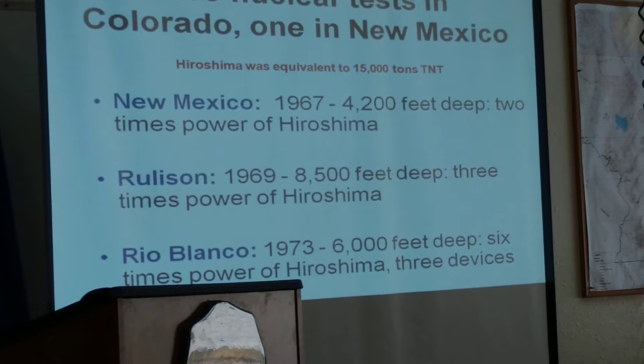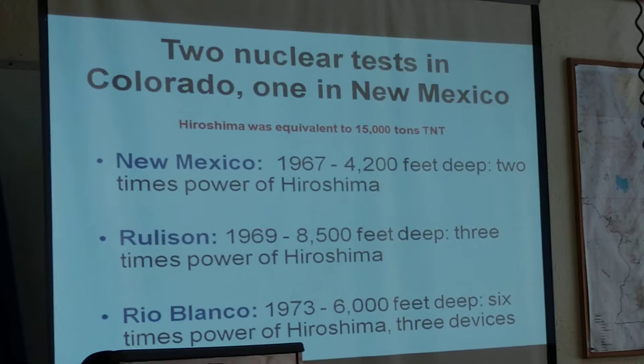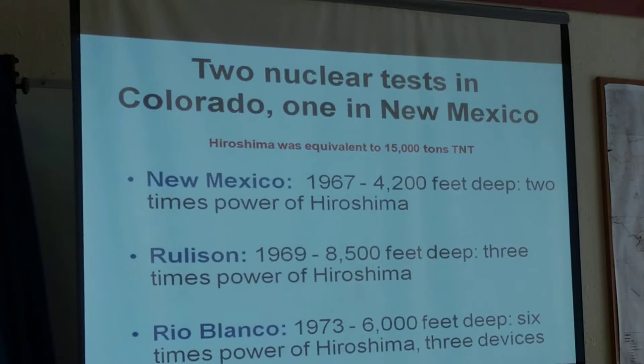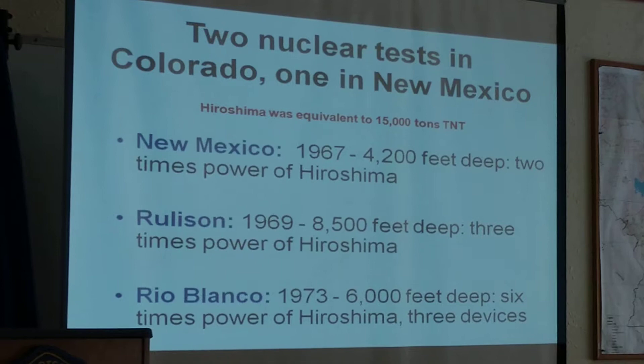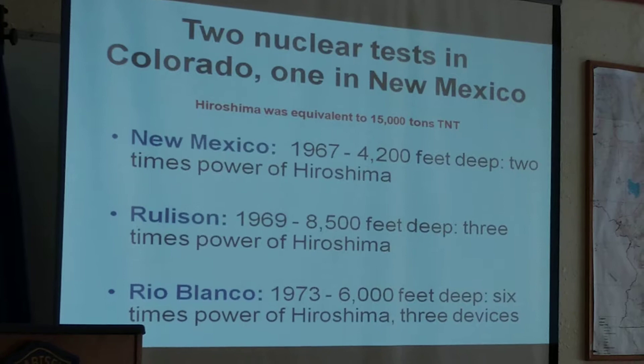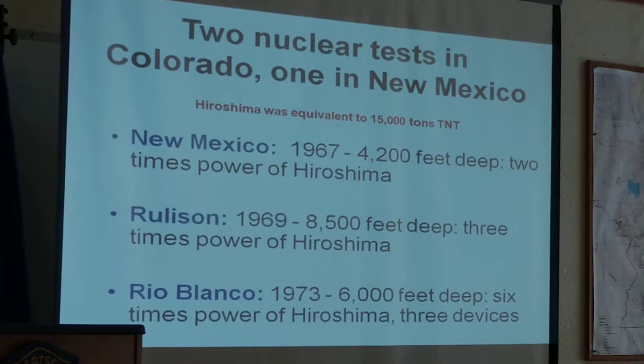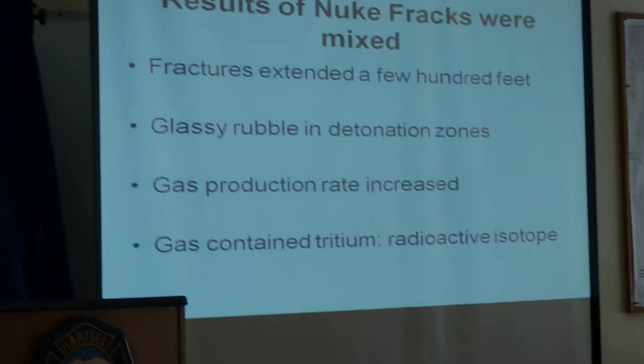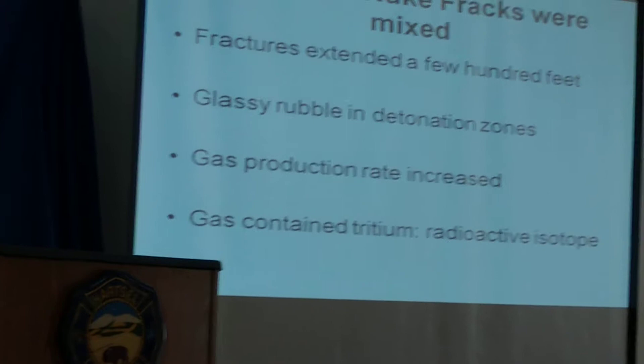They went on with experiments in Colorado. In 1969, they activated a device of about 45,000 tons of TNT equivalent around Rulison. At Rio Blanco, 6,000 feet deep, they set off three nuclear devices with six times the power of Hiroshima. The fractures only extended a few hundred feet — three to four hundred feet — and what they found was not just fractured rubble, but a lot of that material had melted into glass.